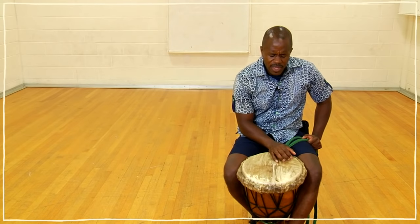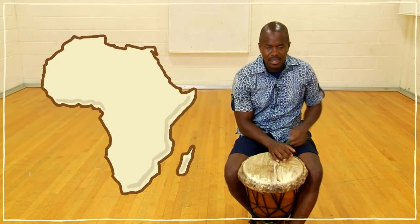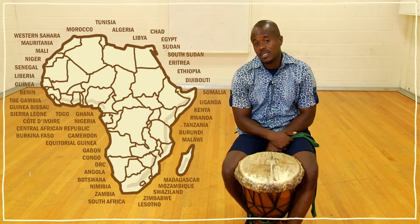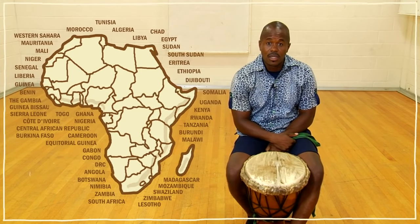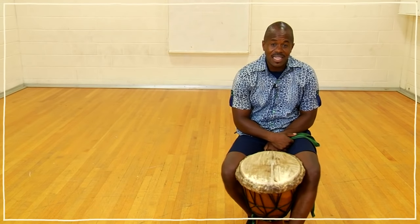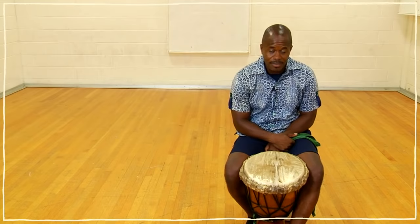But before we do that, let's talk about Africa. Africa is not really a country — it's a continent. And being a continent, it has over 50 different countries in it, and in those countries it has many many different cultures. So these drums really only represent at most 10% of the entire population of Africa in terms of the type of instruments that they play.